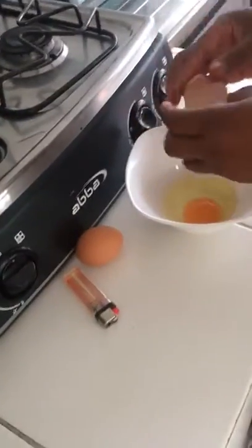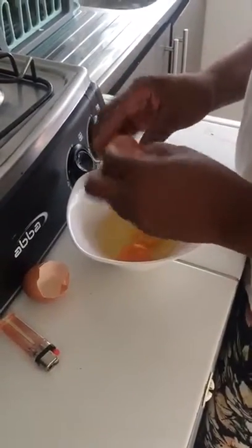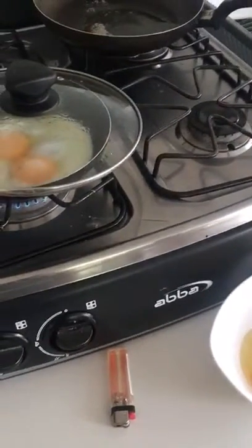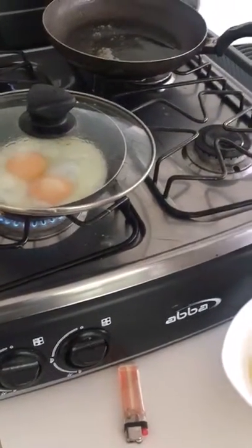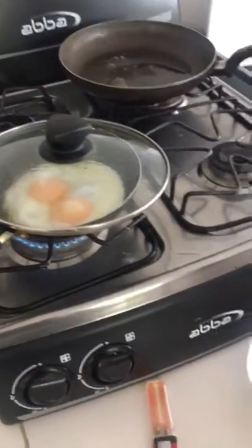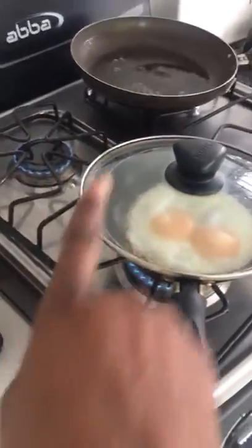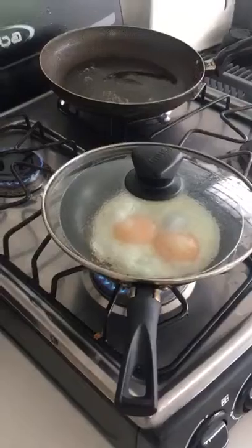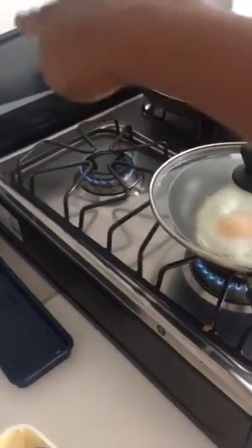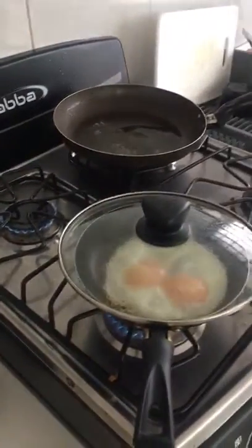Over here we have a bowl — so what the eggs are in, that's a bowl. And then this is a stove top. So hornero — it's stove — like this whole thing, but this is stove top. And then we're cooking — cocinar, cooking — on a burner. Those are burners: one, two, three, four burners.